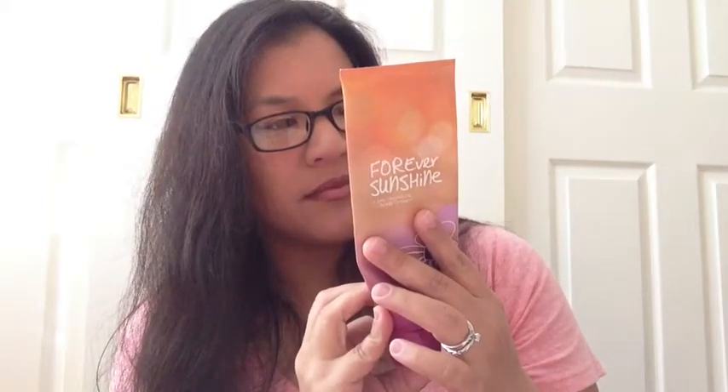I finished up this Bath and Body Works Forever Sunshine Triple Moisture Body Cream. I've had this for a long time — I know they discontinued it for a little bit and then brought it back. Forever Sunshine is described as a fresh blend of golden apricot, pink peonies, and a hint of praline that captures the romance of warm days that linger into cool autumn. I guess that's what Forever Sunshine smells like.